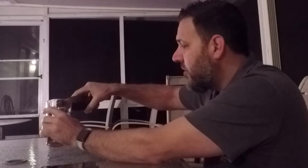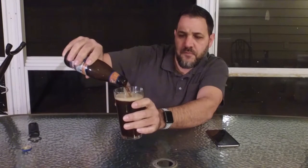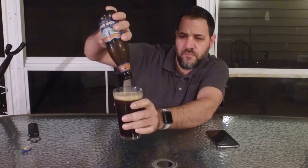It has a definite initial smell like a brown ale, but it definitely has hints of coconut. This pours fairly light for a brown beer. It's got a thin head — I don't imagine it's gonna last too long.